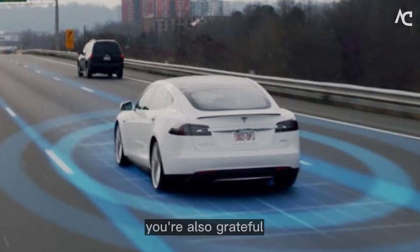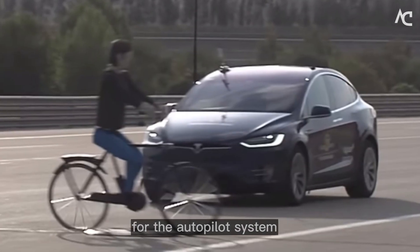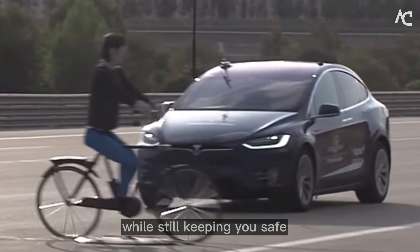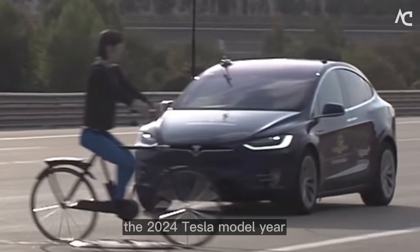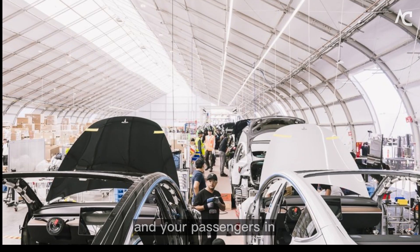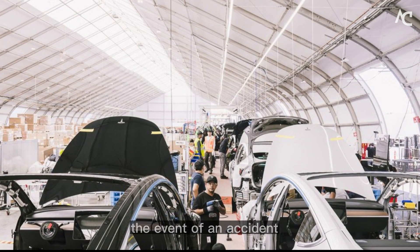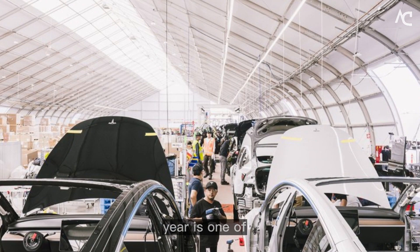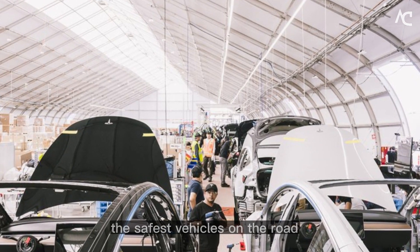You're also grateful for the autopilot system — it allowed you to relax and enjoy the ride while still keeping you safe. The safety features of the 2024 Tesla Model Y are designed to protect you and your passengers in the event of an accident. With its advanced safety features, the 2024 Tesla Model Y is one of the safest vehicles on the road.